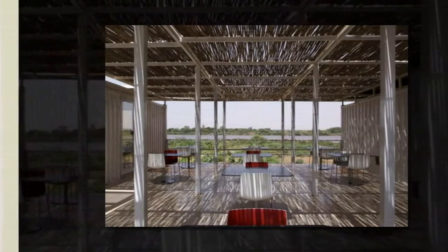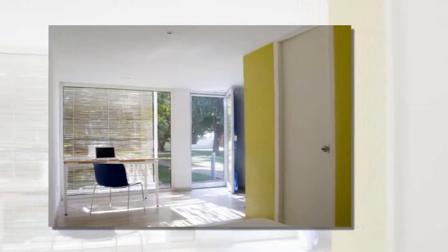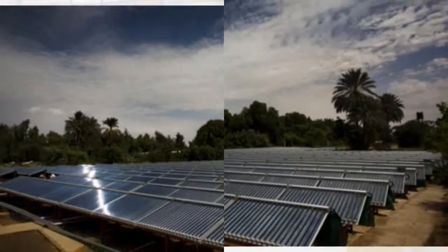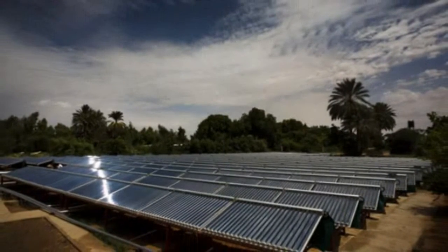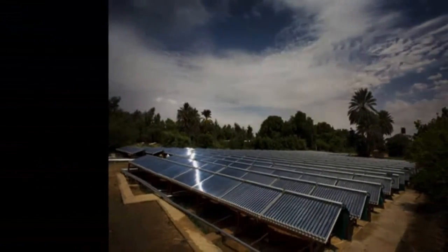During the design phase, Tamasociati Architecture noticed discarded shipping containers around the site of the soon-to-be hospital. Taking this as inspiration, they reused the containers to build the facility, which includes a hospital block, a cafeteria, and staff accommodations.